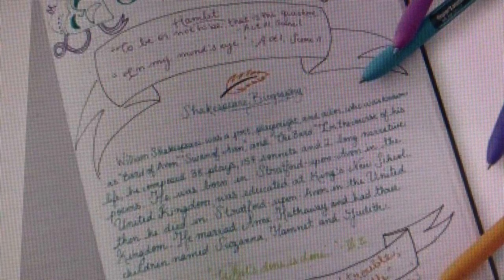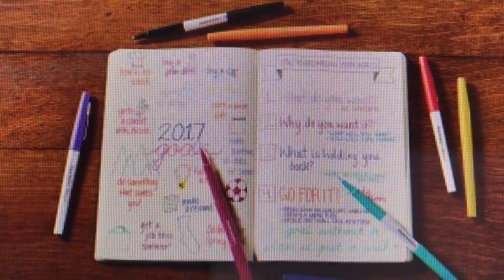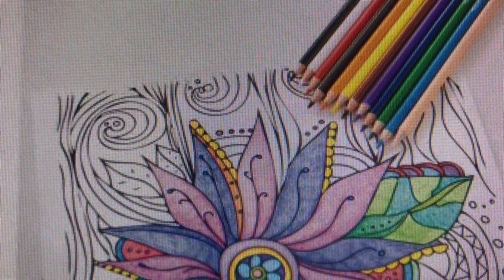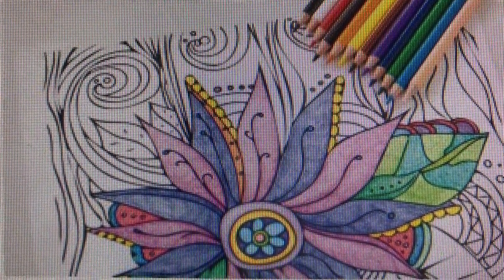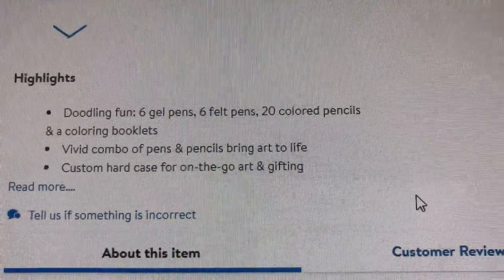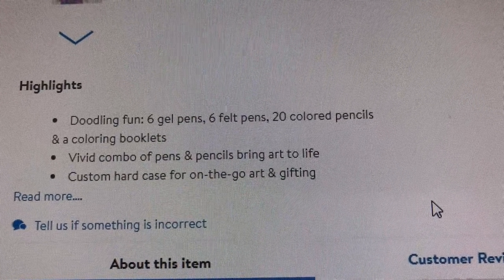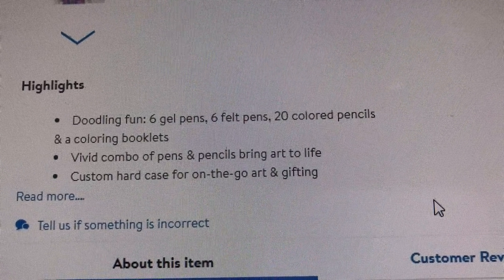They look like this. And this is what it looks like when you write with the Flair pens. And here it is coloring with the colored pencils on probably the coloring booklet. Yes, you get the colored pencils and a coloring booklet. Let me show you what it says about the highlights: doodling fun, you get six gel pens, six felt pens, 20 colored pencils, and a coloring booklet.